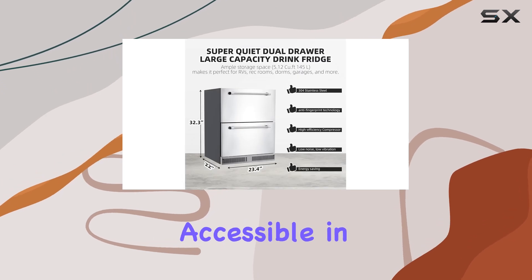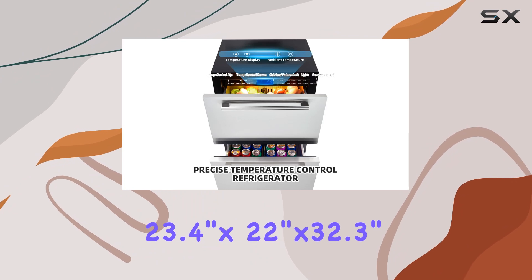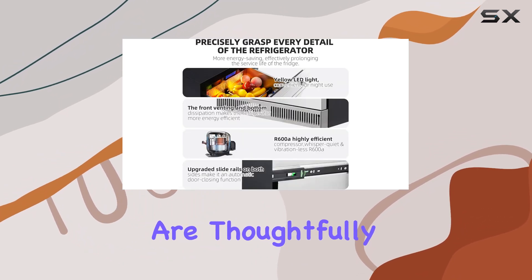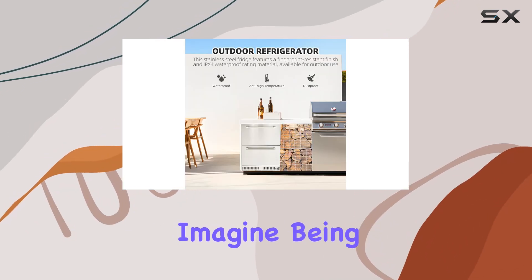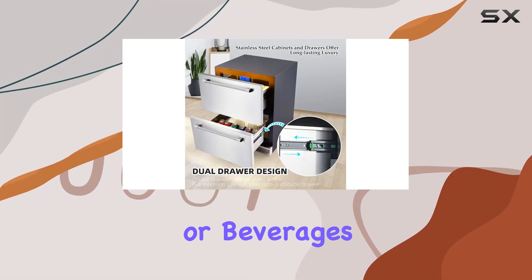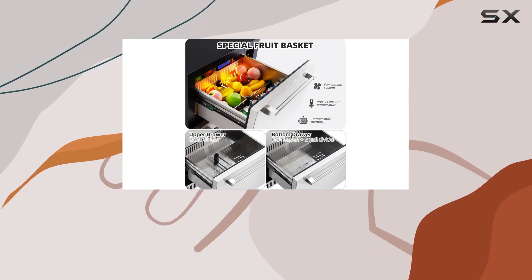It ensures they're readily accessible in a stylish and organized manner. Its dimensions — 23.4 inches by 22 inches by 32.3 inches — are thoughtfully designed to maximize space utility without compromising on storage capacity. Imagine being able to store your favorite fruits, vegetables, or beverages, keeping them cool and fresh, ready for your next dinner party or barbecue session.